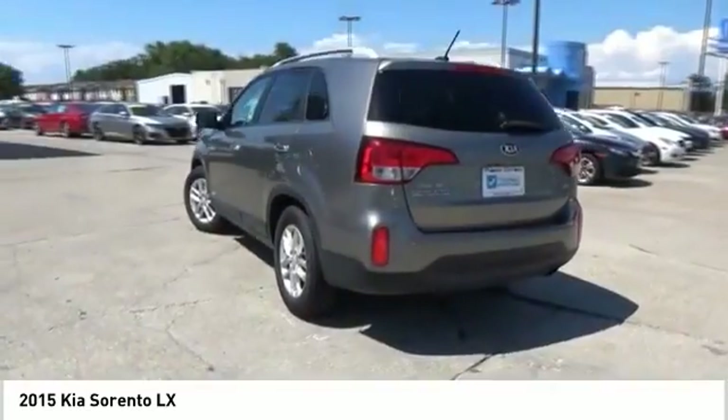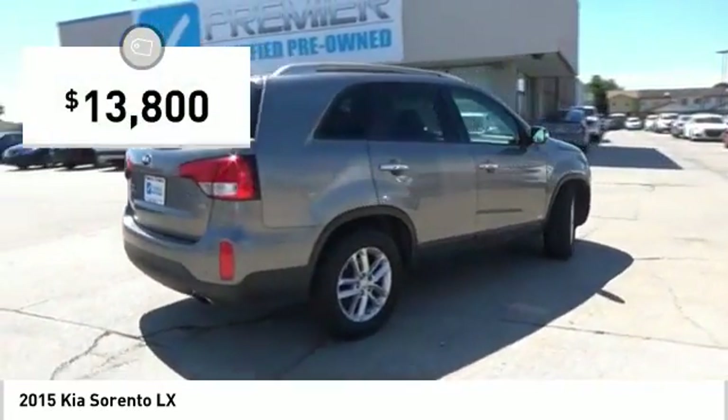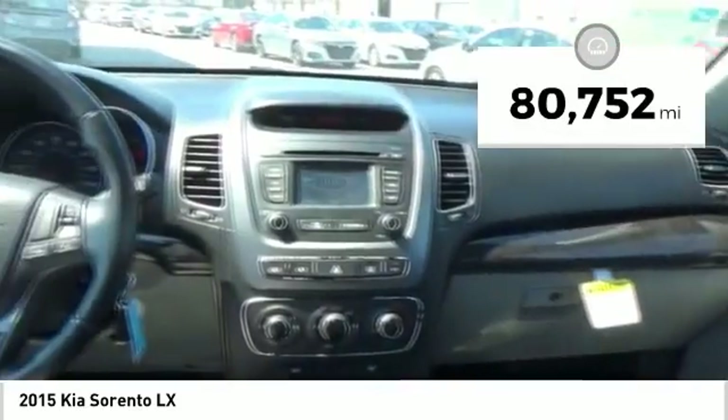Take one look at its stylish, sleek design and you'll want to cross over to a Sorento, and it is priced below $15,000. This vehicle has less than 85,000 miles.